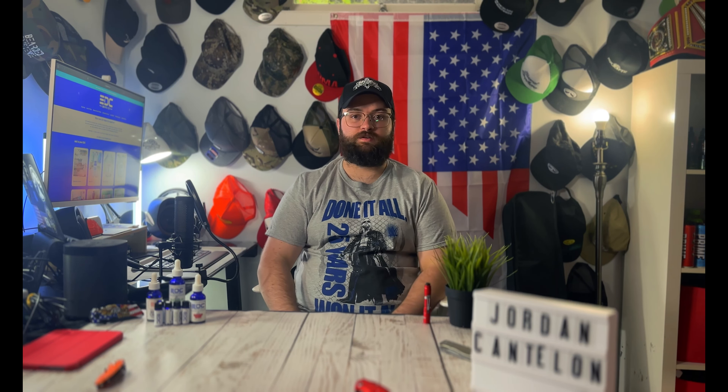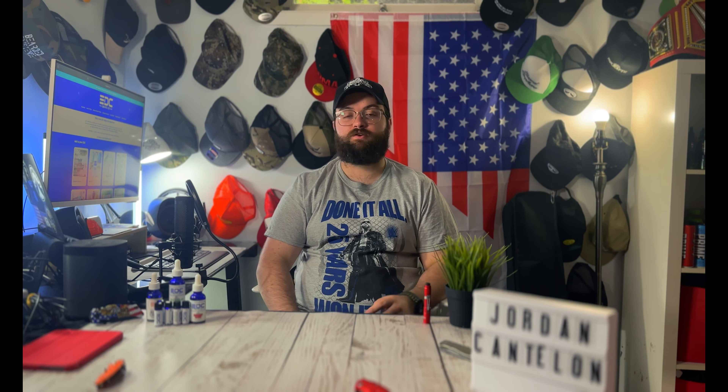Thanks for watching. Don't forget to like, comment, subscribe. Let me know if you've tried anything from EDC Beard Co. I'll have their website linked down below as well as their Instagram. Thanks for watching — I'll be back for more soon. Peace.